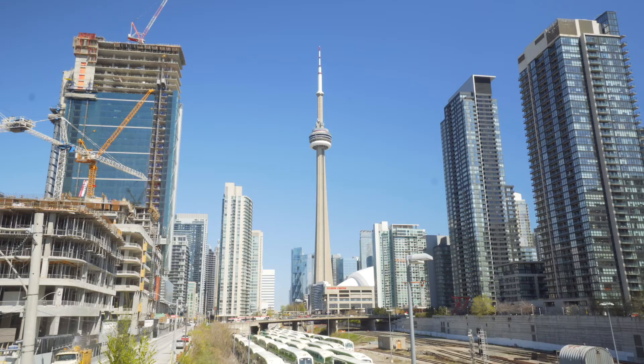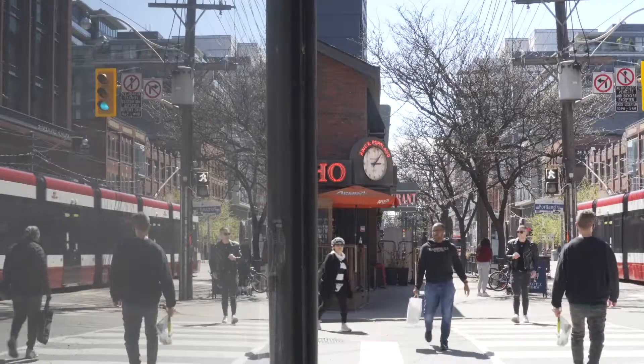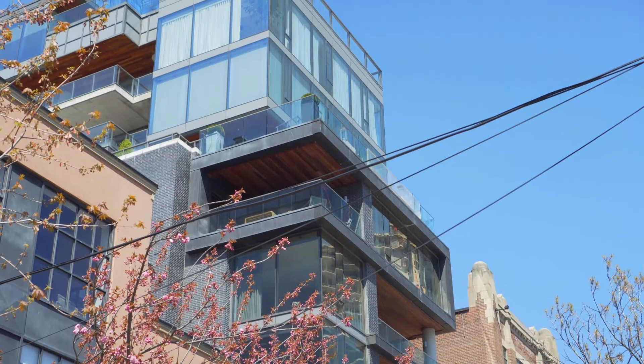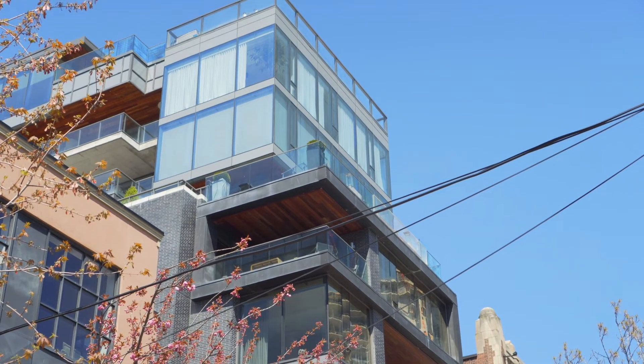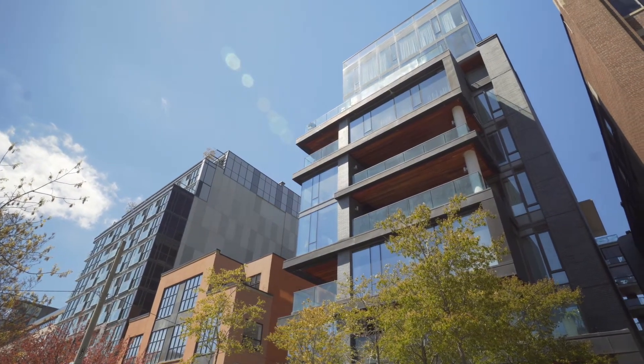500 Wellington is a modern boutique loft building situated in the heart of Toronto's King Street Entertainment District. There are only 16 executive suites in this building and each unit has private elevator access, giving the residents a true feeling of exclusivity. Within it is suite 202.